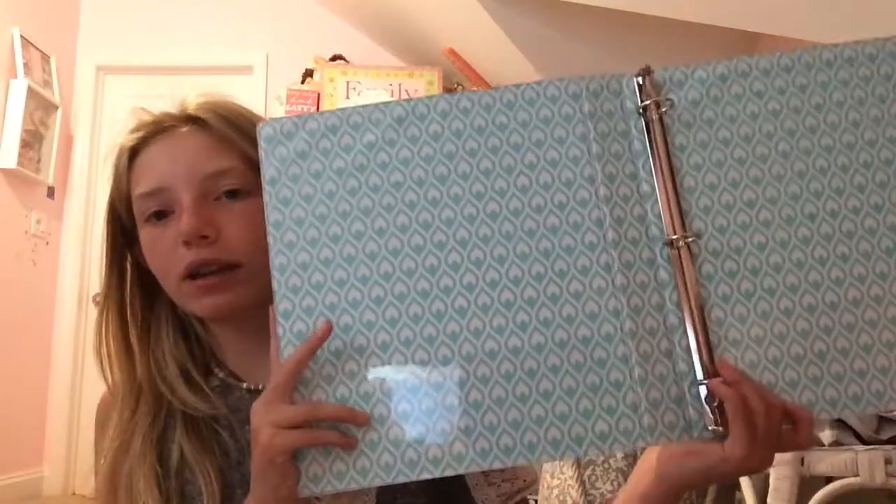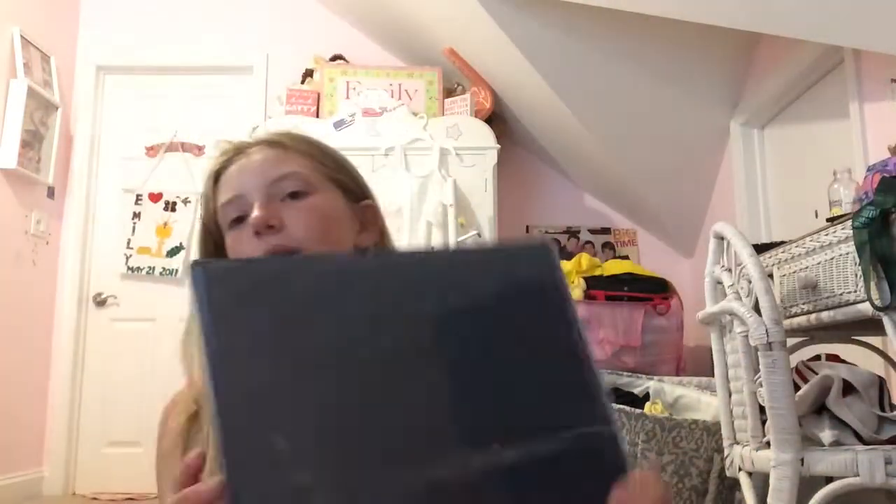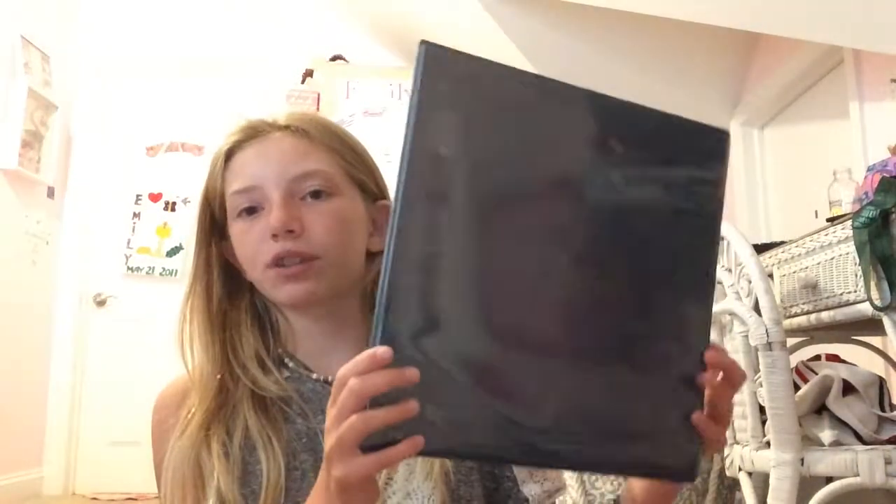And then lastly, I have two binders. I have this one which is purple and has mint green peacock feathers on it, and that one is one inch. Then I have this other one which is navy with a royal blue diamond pattern, and that one is two inches.